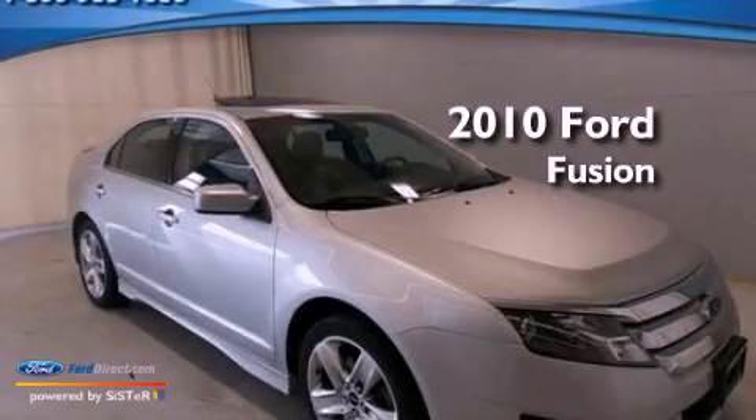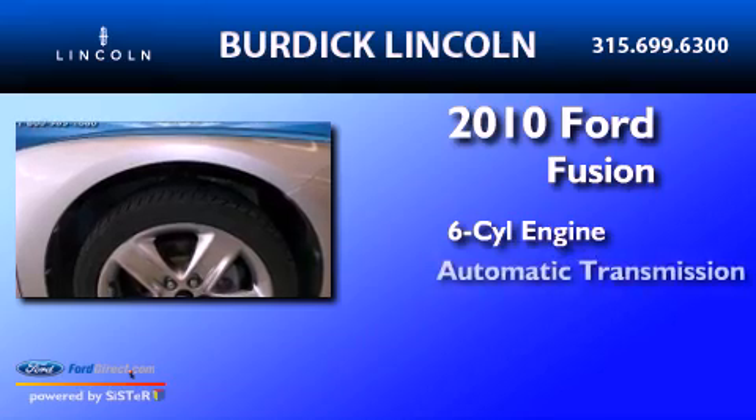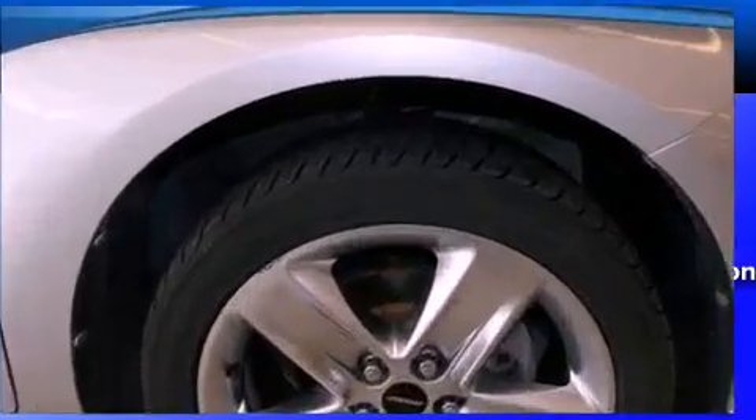This is a 2010 Ford Fusion. It features a six-cylinder engine, an automatic transmission, and all-wheel drive.